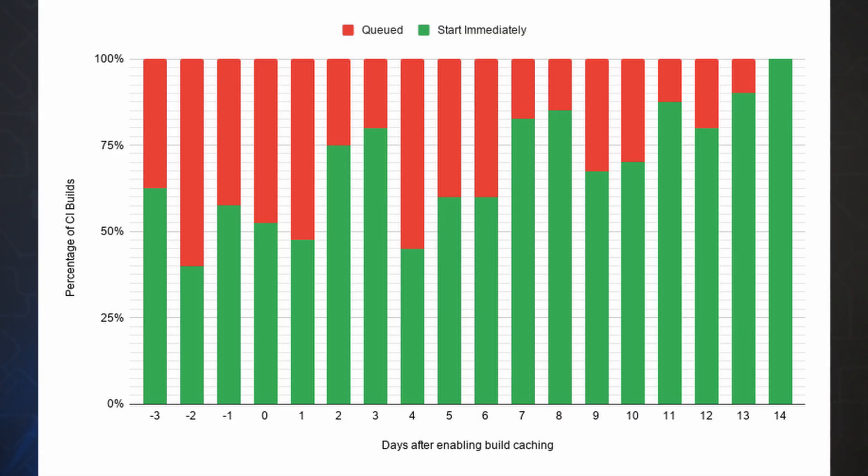This is also about quality of service. This chart from one of our customers shows the percentage of CI builds per day that could not be executed right away but had to wait for a CI agent to become available. The timeline shows before and after the build cache was introduced and optimized. They went from 40 to 50 percent of CI builds being initially in a wait queue to none.